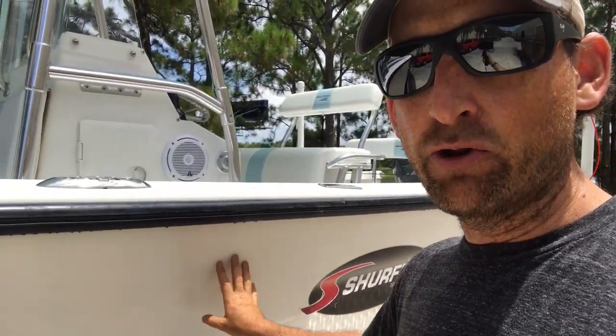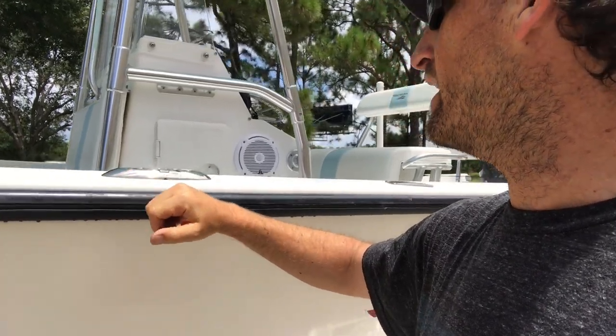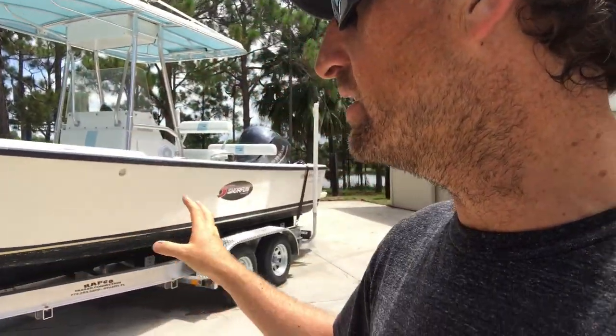You can't see it out here, but when we get the light on it you can see the old owner's name ghosting through. It's really, really oxidized, needs a new rub rail, the metal work needs some work — so this is going to be a really great project boat that we're going to do a whole bunch of things on over the next couple of months.